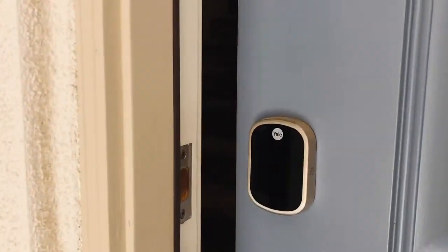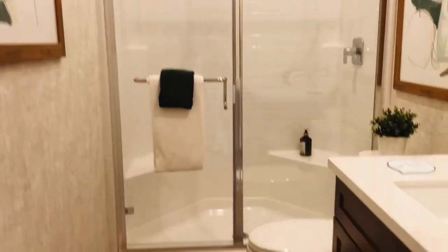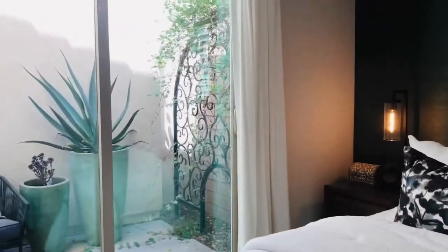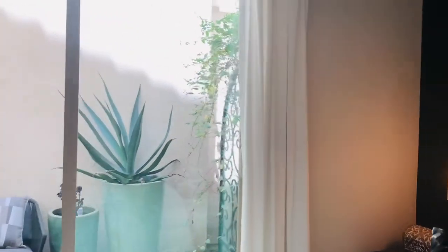Let's go ahead and see the third model. As soon as you walk in, there are stairs to the left side that take you upstairs. But to the right side there is a full bedroom and a full bath — so this is great if you have elderly living in the house, or you can use it as an office. It's overlooking the backyard with a small patio area, and of course it has a closet. So let's go upstairs and see the rest of the rooms.